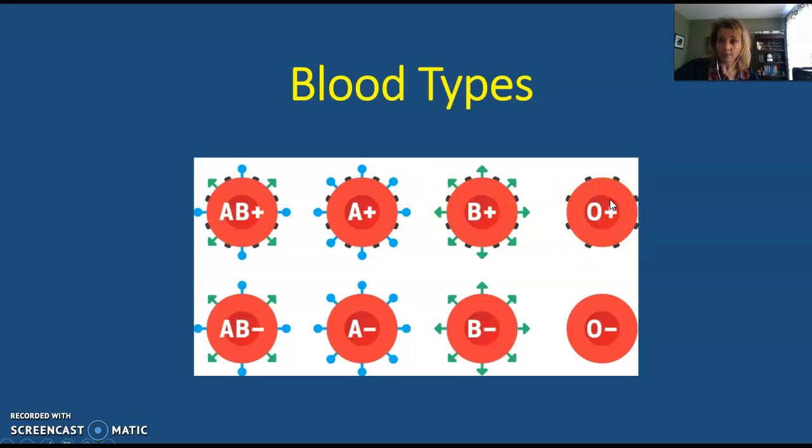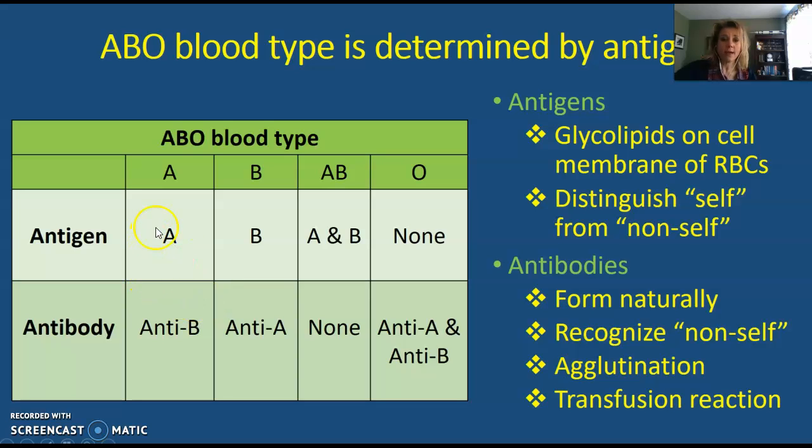Type O is the universal donor — type O blood can be given to anybody. Looking at the chart, blood types with a positive sign have these little black boxes on their surface, whereas blood types with the negative sign have no black boxes. That black box represents the RH factor. If you have type A blood, your cells contain the A antigen and you have the anti-B antibody. Type B has the B antigen and anti-A antibody. Type AB has both antigens but no antibodies. Type O has no antigens but both antibodies.